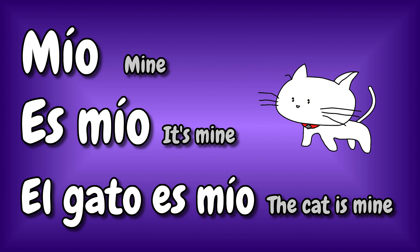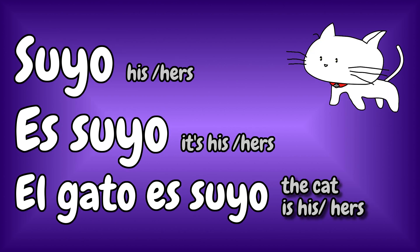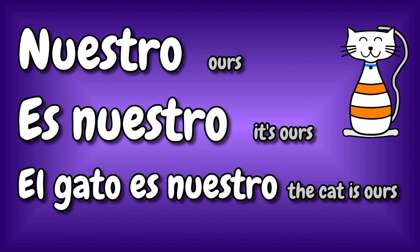These possessives can sometimes even replace the noun. They can be masculine, feminine, plural, or singular. Mío. Es mío. Or: el gato es mío. Tuyo. Es tuyo. El gato es tuyo. Suyo. Es suyo. El gato es suyo. Nuestro. Es nuestro. El gato es nuestro.